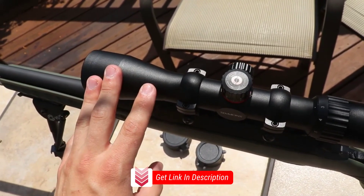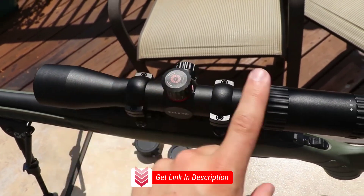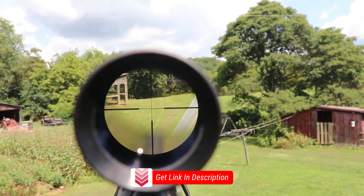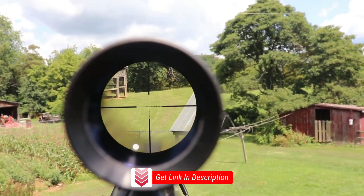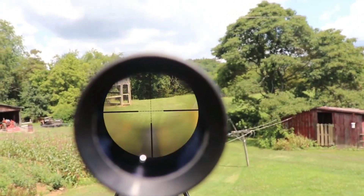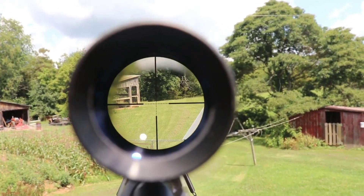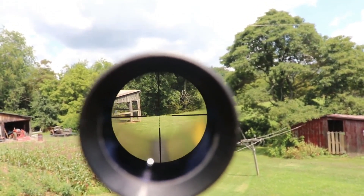Overall, the Simmons Truplex ProHunter 3-9x40 rifle scope offers a versatile and affordable option for hunters and shooters. With its clear optics, durable construction, and easy adjustability, it provides reliable performance in various conditions. While it may have some limitations such as its maximum magnification and basic reticle design, it remains a solid choice for those seeking a budget-friendly rifle scope without compromising on quality and functionality.